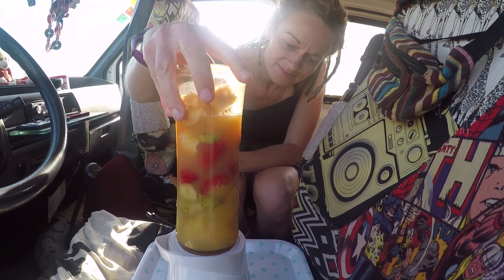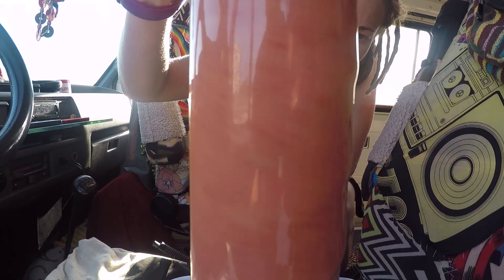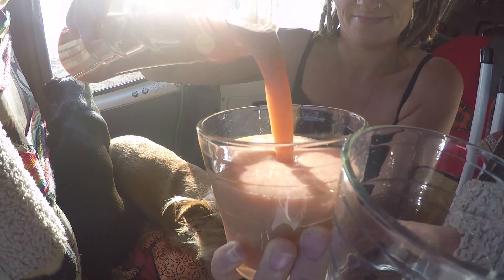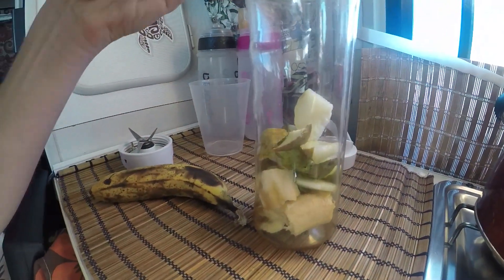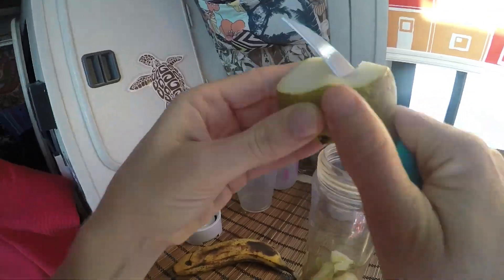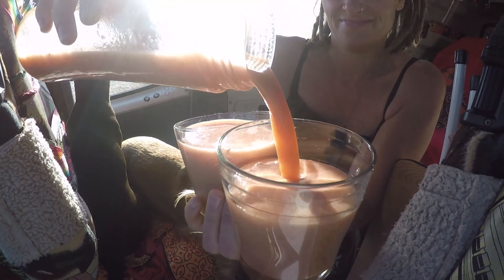Another great addition is the smoothie making machine. That's one thing we did miss massively when we were traveling around before in Portugal and Spain, because we do like to have our fruit smoothies in the mornings. Now that we've got the solar system, we bought the smoothie machine and it's been really great. We've had smoothies pretty much every morning — such a good way to get fruit. You can just chop it up and chuck it all in straight away for a big fruit hit at the start of the day.